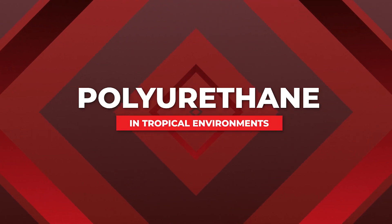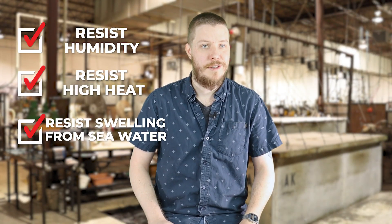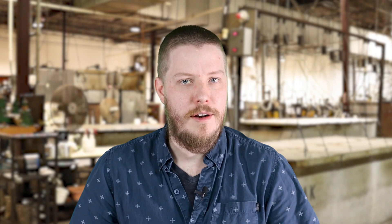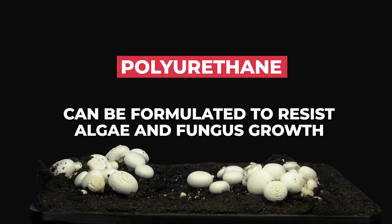Urethane performs great in tropical environments. The formulations withstand humidity, high heat, and resist swelling from seawater and deep water pressure. As long as it's ether-based polyurethane, it'll work great in humid environments. We can formulate the product to maintain its properties in a combination of high heat and moisture. We also have the ability to formulate antimicrobial products, so you have no reason to worry about algae and fungus growth in marine environments.